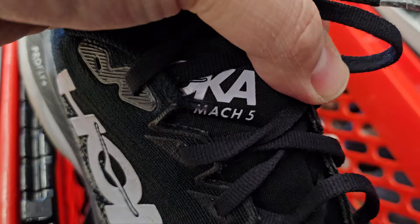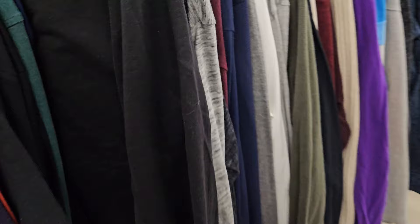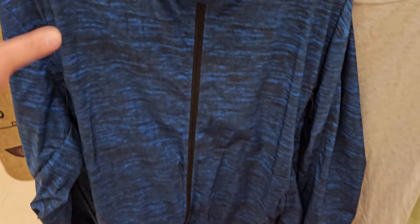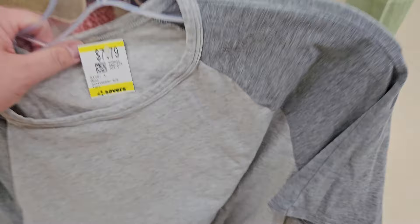The Hokas are the Mach 5 — kind of in rough shape, but we'll see. Also found a couple more items: a nice blue windbreaker jacket at $11.99, and a Lululemon t-shirt at $7.79 — men's, looks like a large. The jacket is an extra large. Everything is going to be 25% off today, so not too bad — a couple of Lululemon finds.